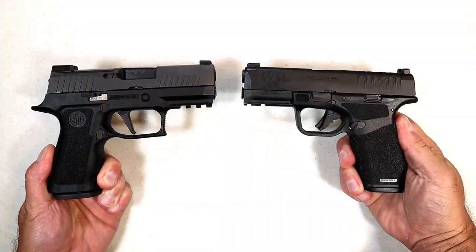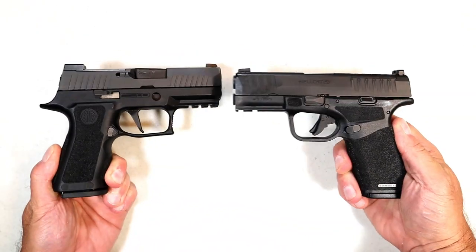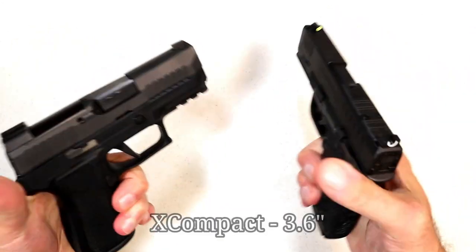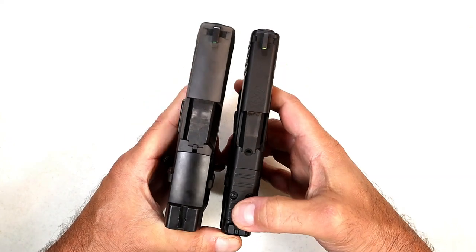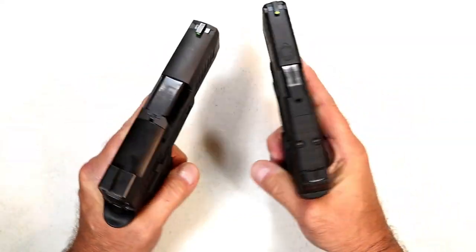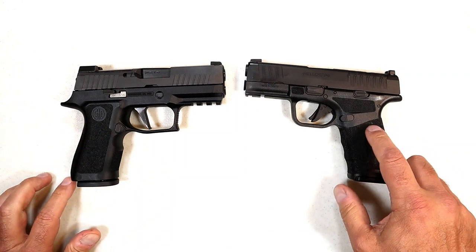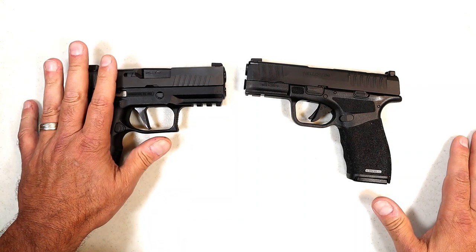Hey there friends, thanks for checking in. Today we're going to do a comparison with the SIG P320X Compact versus the Springfield Armory Hellcat Pro. Both these handguns are similar in many ways — both have a 3.7 inch barrel, the same slide length, and both carry 15 rounds. They're both chambered in 9mm, striker fired, both optic ready, and I own both. The SIG came out in 2019 and I have more experience with the X Compact.